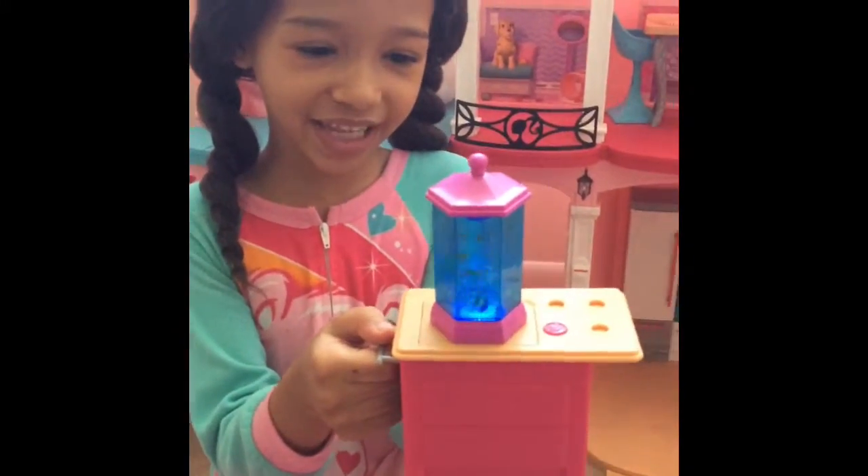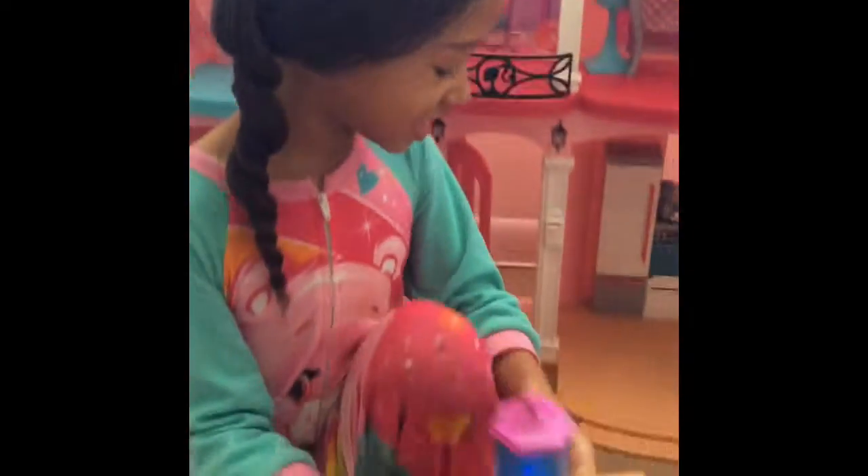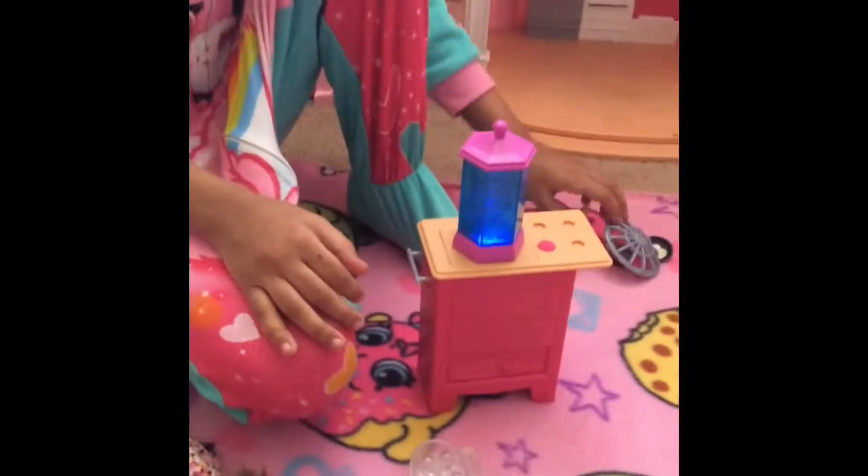Look at this — the fish is moving inside! I want to make sure this is going to end.